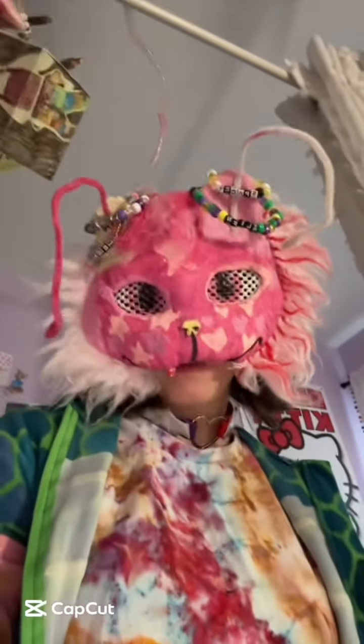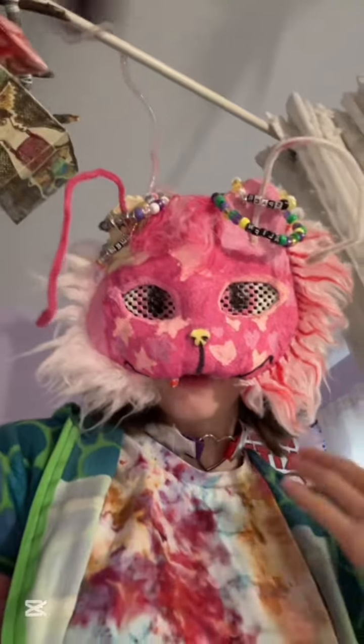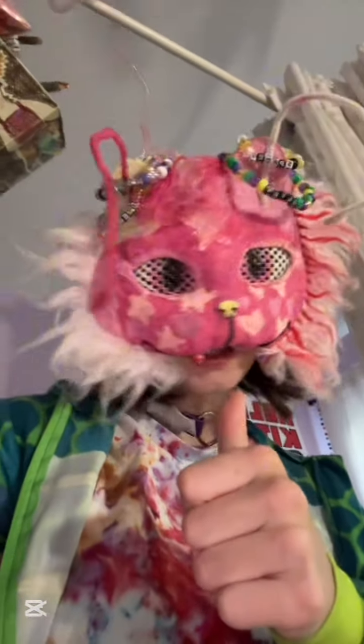Hey guys, today I'm gonna show you some stuff I made recently. I'm not sure if it was just this week, but yeah, let's get into it.